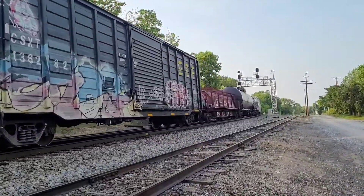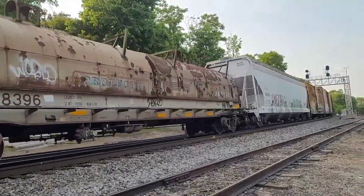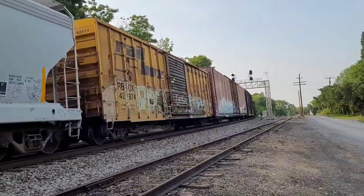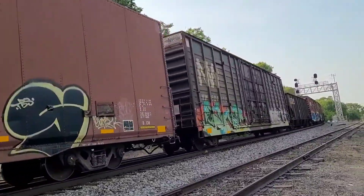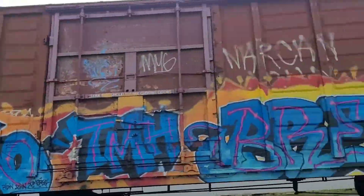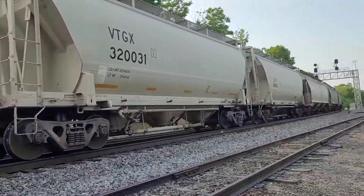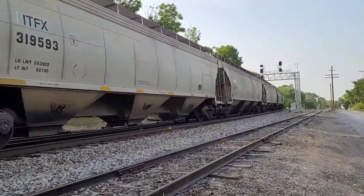Conrail. An autoparts boxcar. And a W boxcar — it's a co-op or Southern. Southern, southern, southern. Gotta love rolling stock.